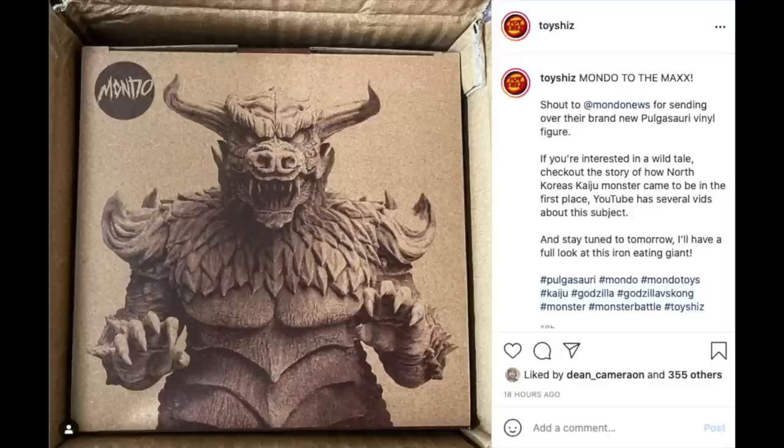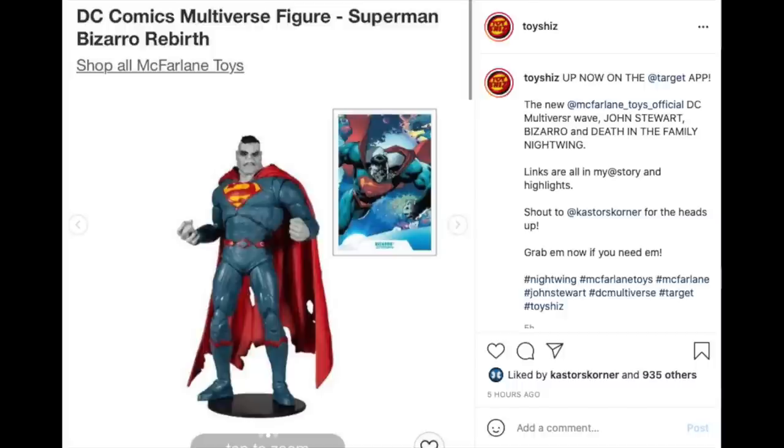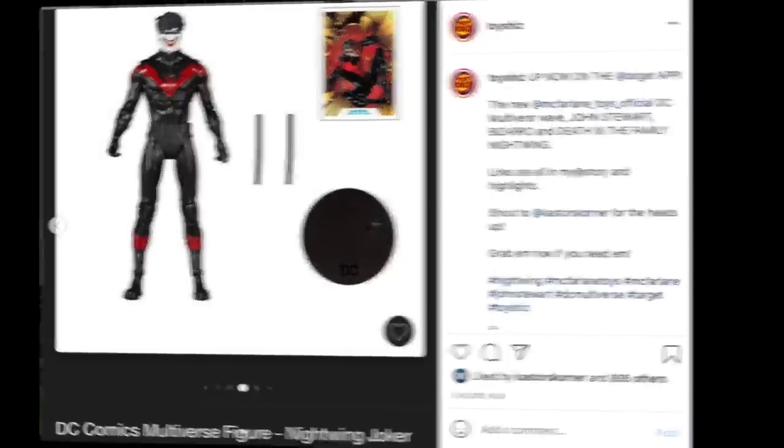I have a look up now on my YouTube talking about the brand new Mondo Toys 12-inch Pulgasori Kaiju monster — it's basically a North Korean Godzilla, and it's amazing. Go check out my video if you're a big fan of 12-inch soft vinyl — this might be the figure for you. Also, John Stewart's Bizarro and the Death in the Family Nightwing are up for pre-order now on Target.